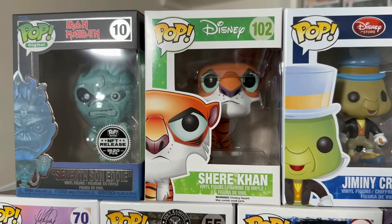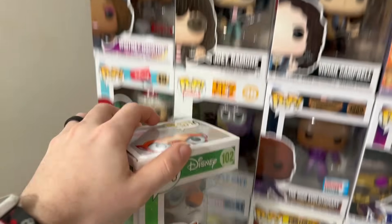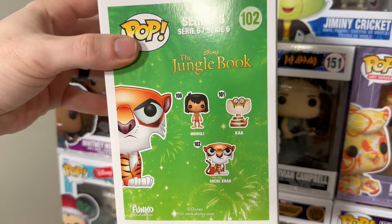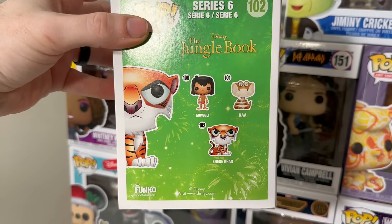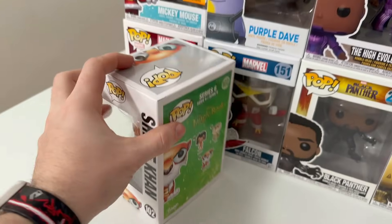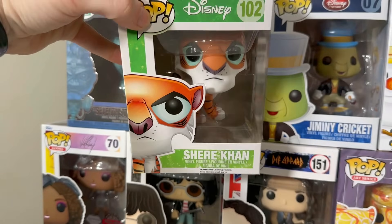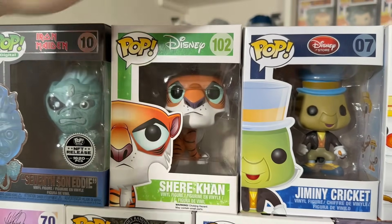Then we have the Diamond exclusive Whitney Houston with the special edition sticker. Then up here we have yet another NFT: the Seventh Son Eddie, limited to 1,620 pieces from Iron Maiden. Then we have some really cool Disney pops. This is the original Shere Khan — this is a 2014 pop, Series 6. Classic Disney characters right here: you have Mowgli, Kaa, and Shere Khan. You don't see these pops too often; it's our first time ever getting this specific one in a collection.